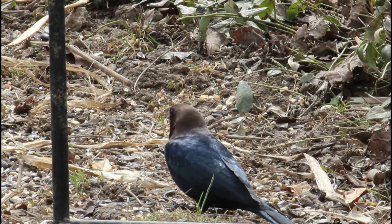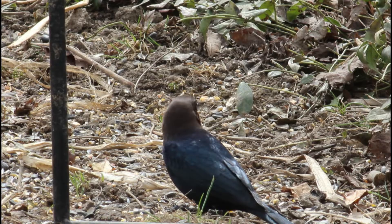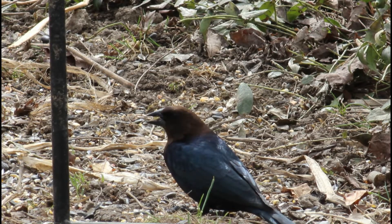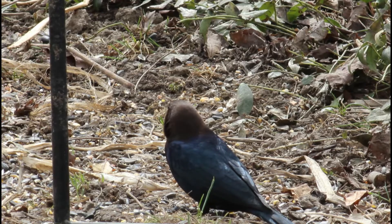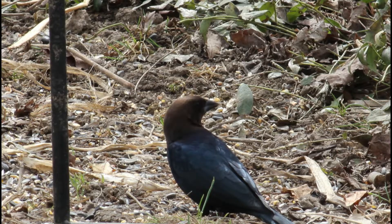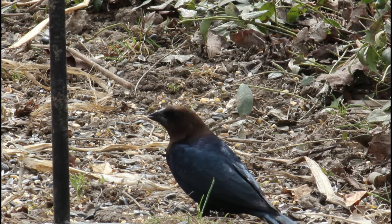Hello everyone and welcome back to Bird Nerd. Today we're going to be talking about a bird that a lot of people in North America have probably seen before but have never known what they were: brown-headed cowbirds. These birds are considered a nuisance bird to many people because of their interesting strategy for raising their young, so keep watching to learn more about them.